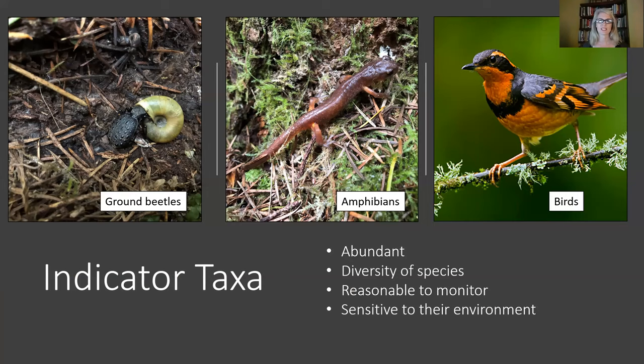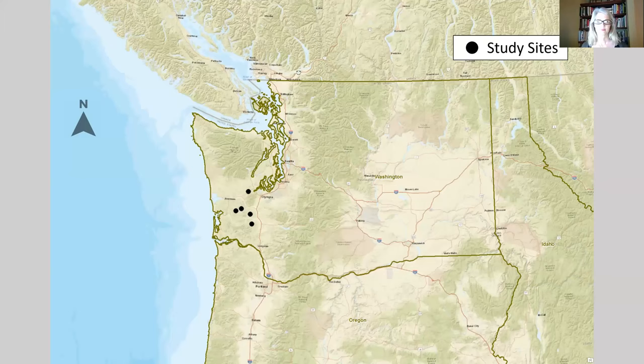For the focal species, I chose to evaluate ground beetles, amphibians, and birds because they are recognized as reasonable indicators of environmental conditions. They each utilize different resources in the forest, from the forest floor to the canopy, and assessing them in combination with each other increased the strength of this study.